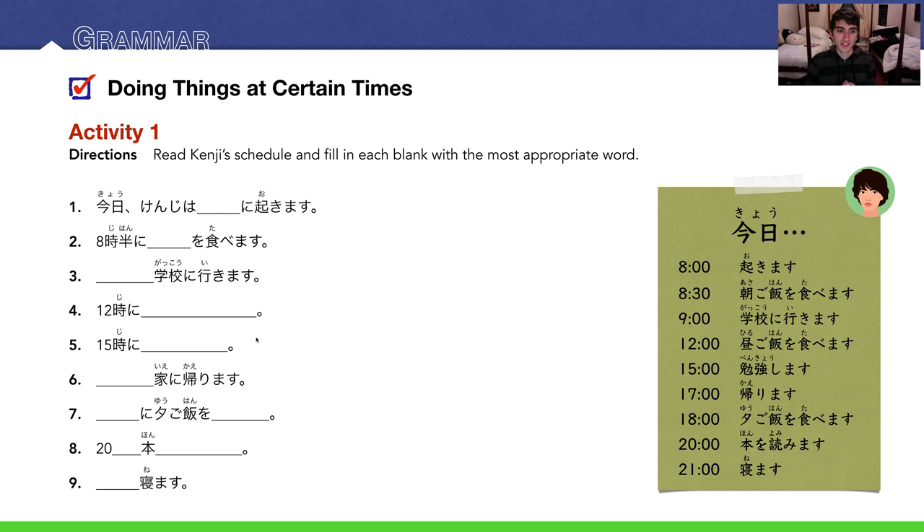Number five: This shows 15:00, which is 3 p.m. So 三時に勉強します — 午後三時に勉強します. Number six: 何々に家に帰ります. The time is 5 p.m., so 午後五時に家に帰ります.